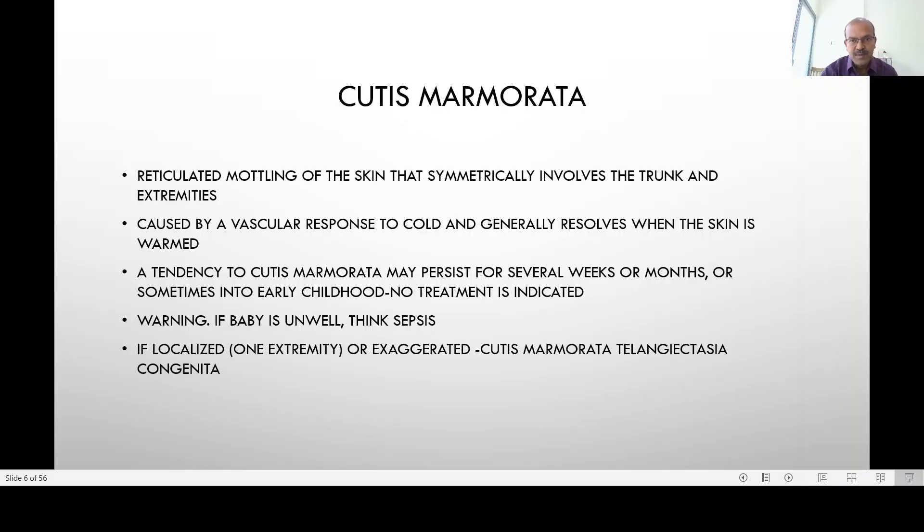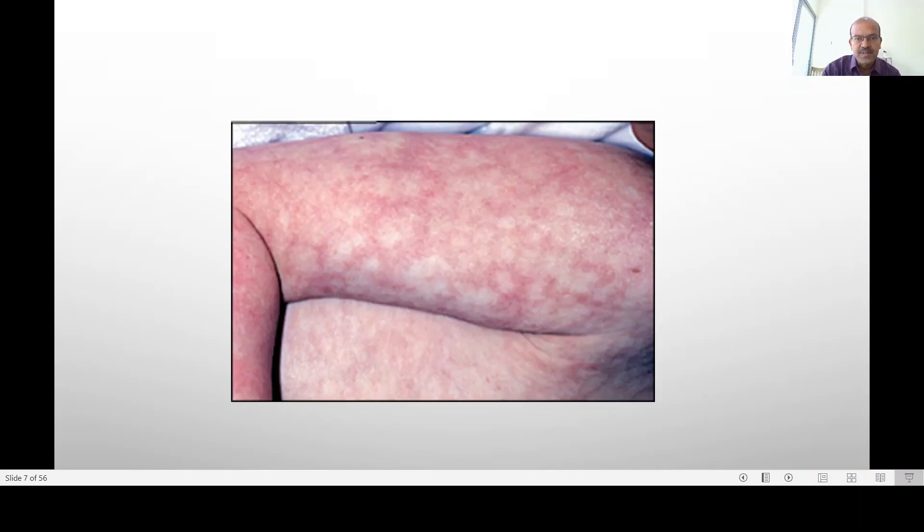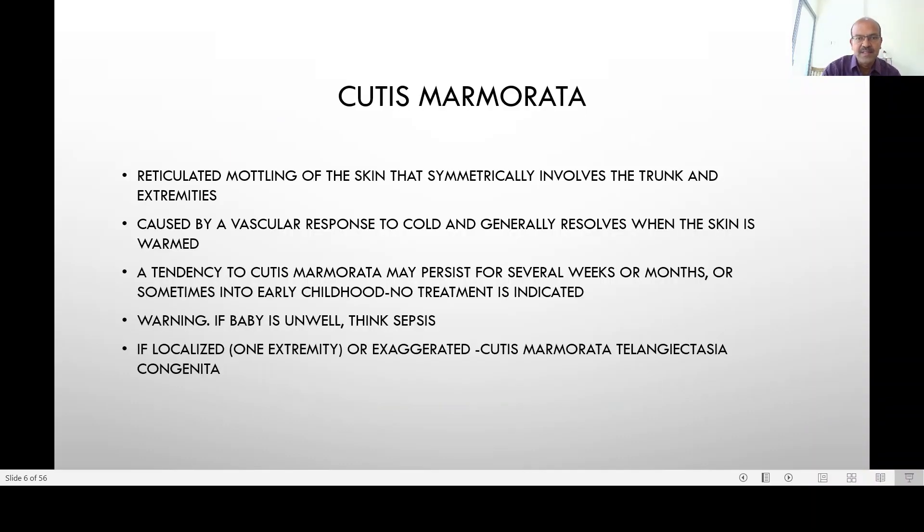One of those is cutis marmorata. This is a reticulated mottling of the skin that symmetrically affects the trunk and extremities. It's usually caused by a vascular response to a cold environment and it generally resolves when the skin is warmed. However, it can come back again when you undress the baby. A tendency to having cutis marmorata may persist for several weeks to months and sometimes into early childhood. There is usually a familial tendency to this.